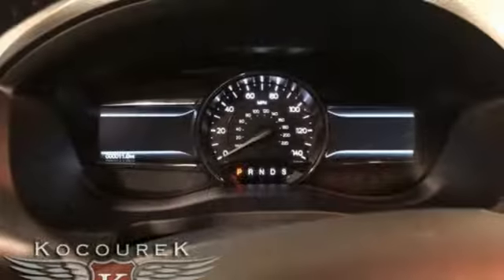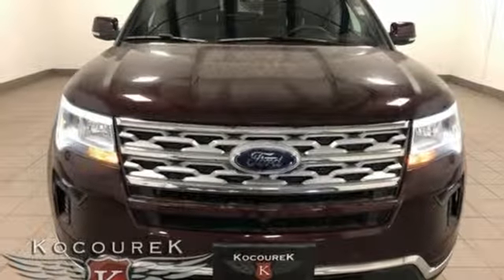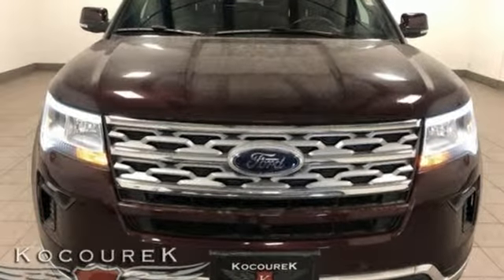Built on tradition, built to last, Ford. Someone is going to drive this fantastic vehicle off the lot. It should be you. Test drive it today.